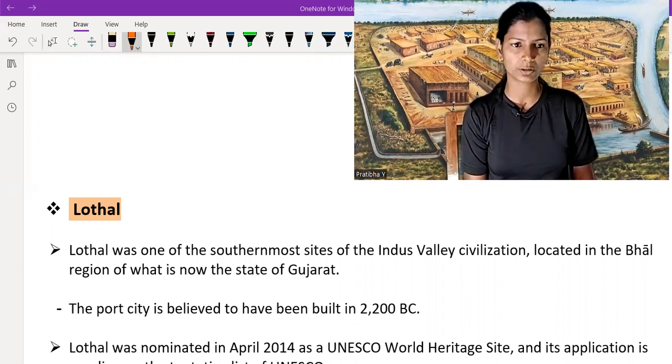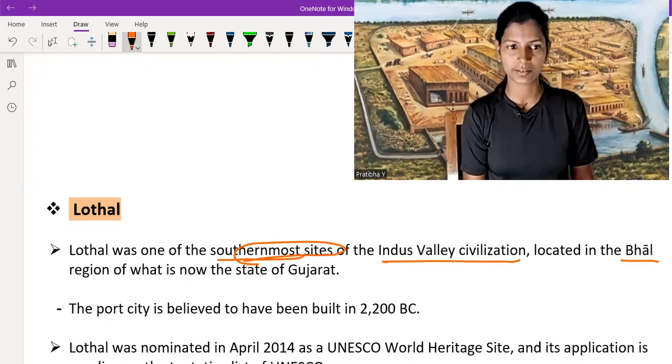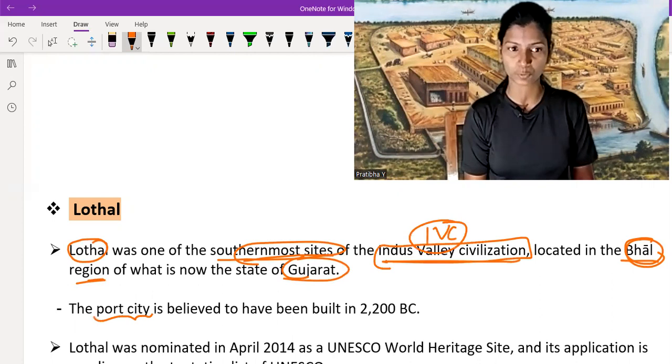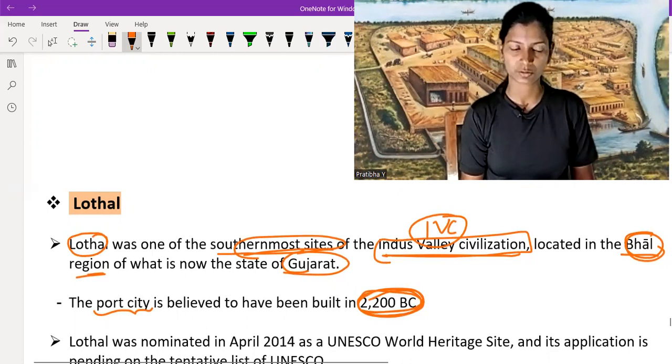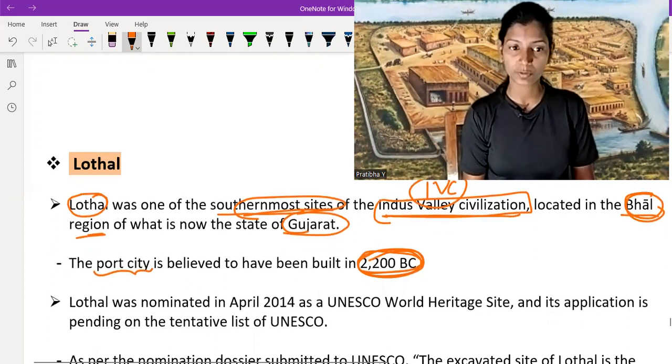Lothal was one of the southern sites of the IVC, located in the Bhal region of what is now the state of Gujarat. It is the southernmost site of the Indus Valley Civilization. It is a port city, believed to have been built around 2200 BC — very old in terms of civilization.